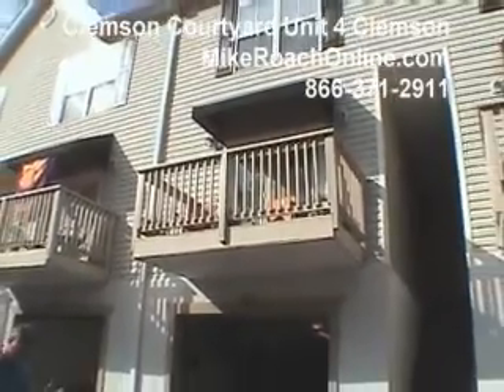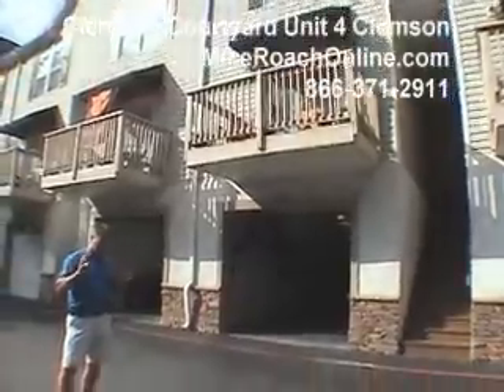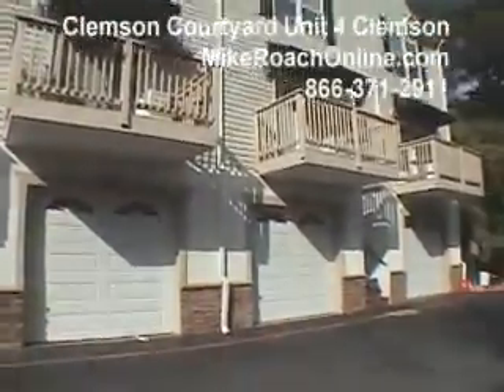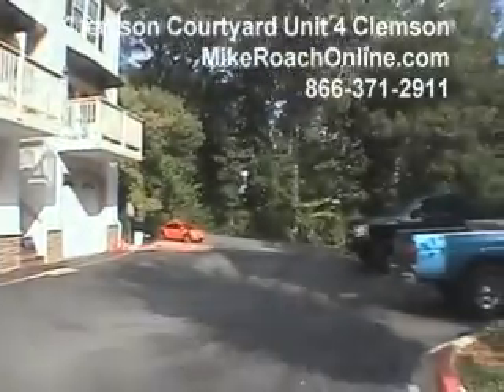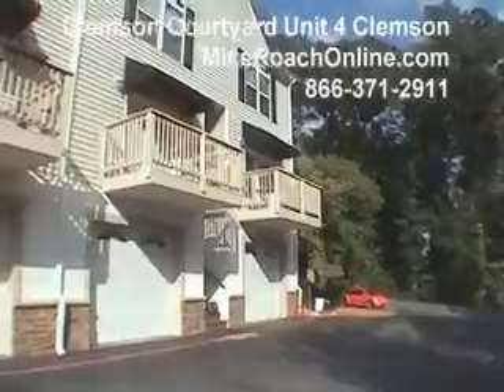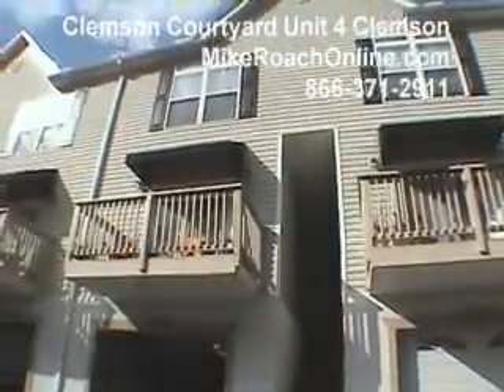Here we are at Clemson Courtyard, Unit 4, at 103 Pickens Street. Let's talk about the location — you are one mile exactly from the Clock Tower, dead center of Clemson Campus. We're located just off of Highway 133 North as you come under the train trestle, so fantastic location.